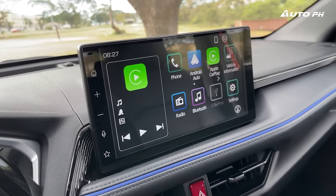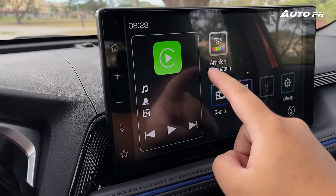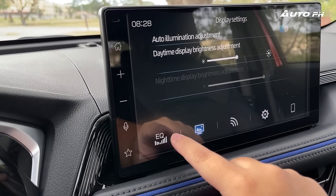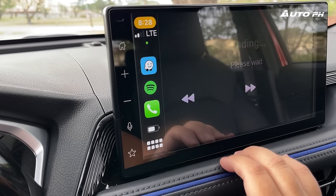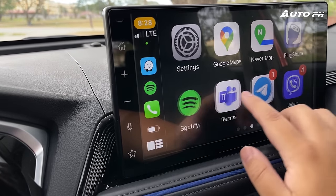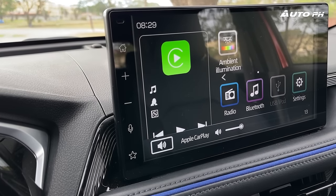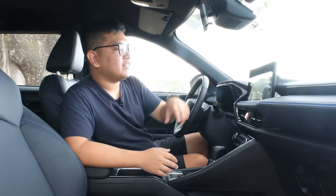In the middle, we have a 10.1-inch touchscreen infotainment system, the same as what you'd find in the Raize, but it's more responsive and the graphics seem slightly better. It also has wireless Apple CarPlay and Android Auto — when in Apple CarPlay, it really looks like an iPad. On the left are touch-sensitive shortcut buttons. I do wish there were still physical buttons and knobs like in Honda vehicles, but this will do.